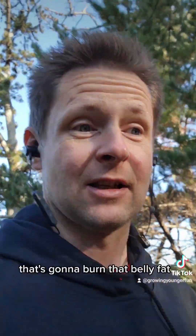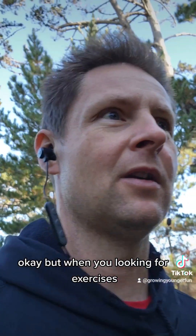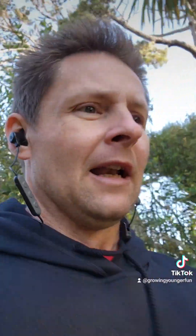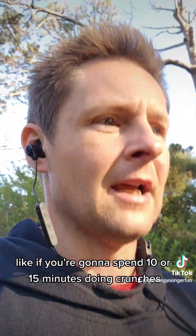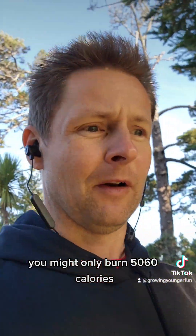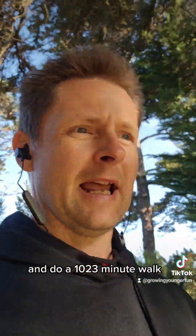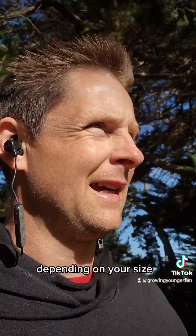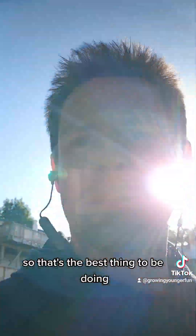That's the exercise that's going to burn that belly fat. When you're looking at exercises like crunches, if you spend 10 or 15 minutes doing crunches, you might only burn 50 or 60 calories. But if you go and do a 10, 20, or 30 minute walk, you may burn 100 to 150 calories depending on your size. So that's the best thing to be doing.